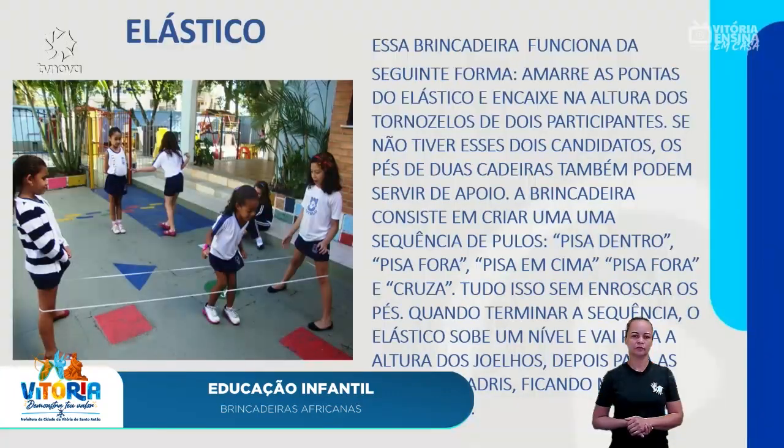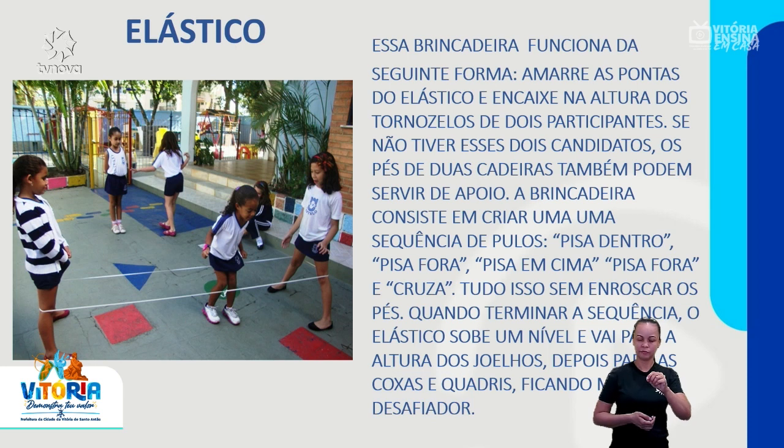O elástico. Essa brincadeira funciona da seguinte forma: amarre as pontas do elástico e encaixe na altura dos tornozelos de dois participantes. Se não tiver esses dois candidatos, os pés de duas cadeiras também podem servir de apoio. A brincadeira consiste em criar uma sequência de pulos: pisa dentro, pisa fora, pisa em cima, pisa fora e cruza. Tudo isso sem enroscar os pés.